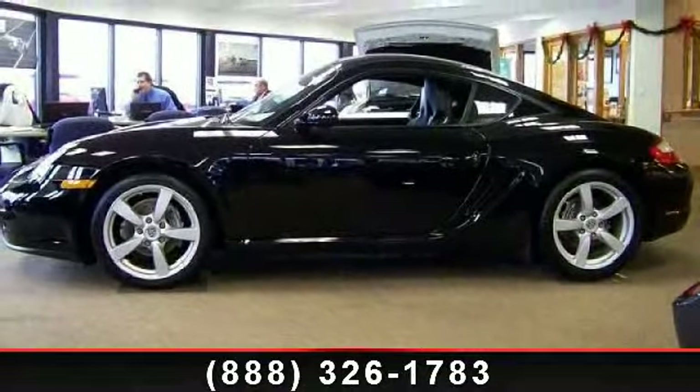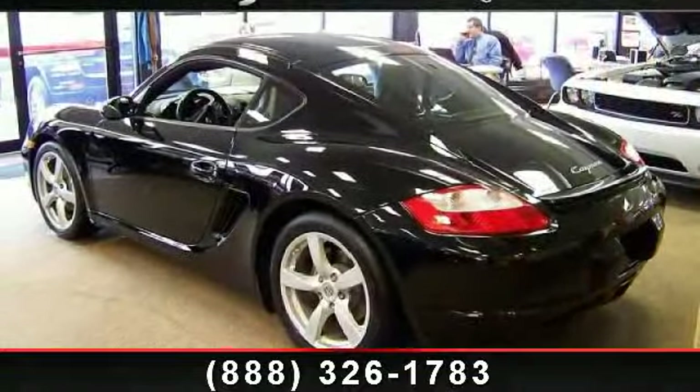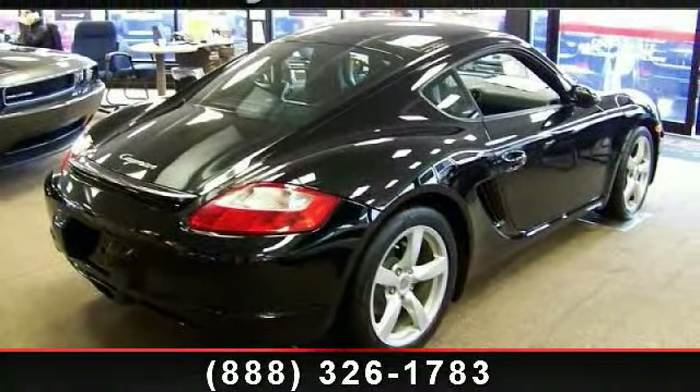Some of the top features included with this vehicle are rear wheel drive, rear defrost, cruise control, keyless entry, power windows, rear spoiler, power door locks, power mirror, and AC.